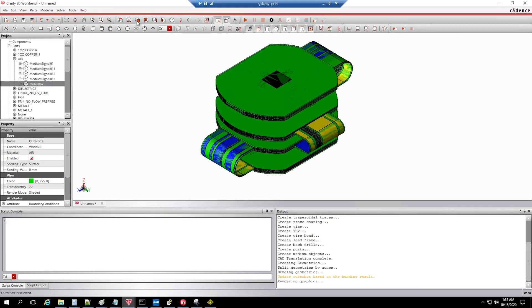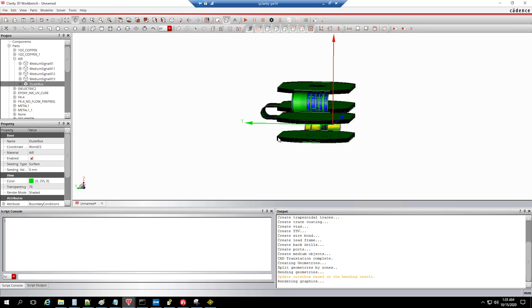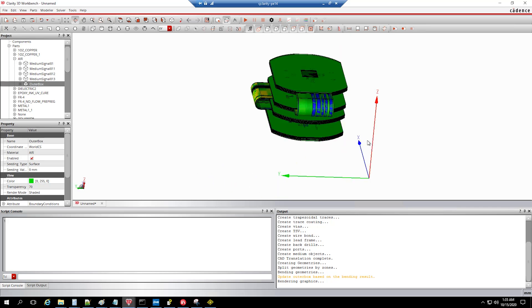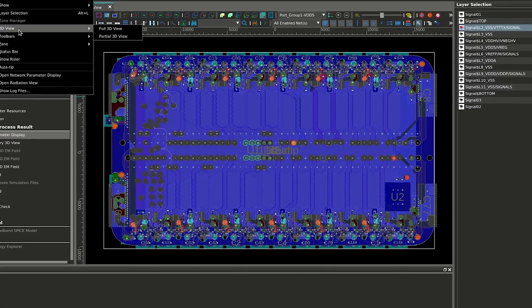We also use it to optimize the PCB design, such as the VR size and the Void size, properly for better signal integrity. We look forward to continuing the collaboration with Cadence to develop new flows and methodology for PCB design.